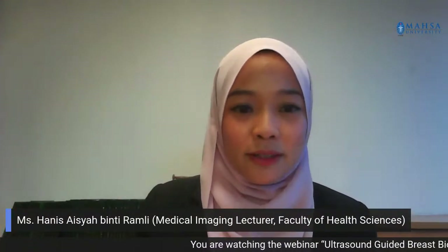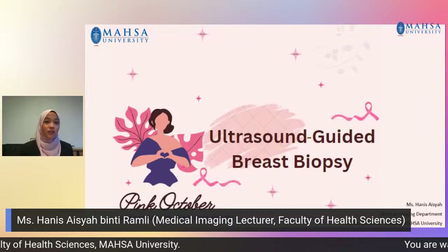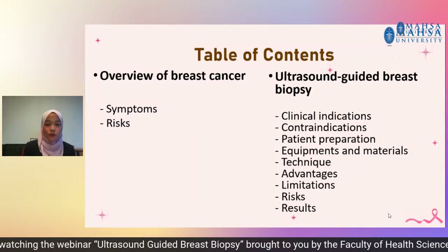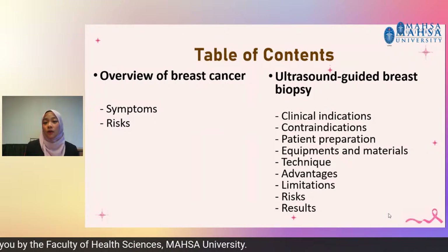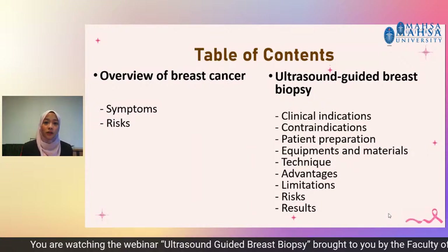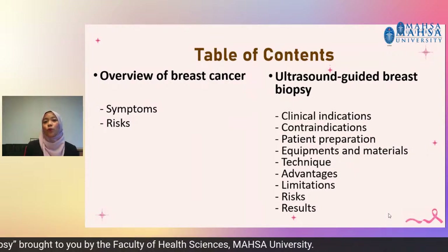Today I'll be sharing about ultrasound-guided breast biopsy in conjunction with Pink October, the Breast Cancer Awareness Month. My sharing today will include an overview of breast cancer covering symptoms and risk, and also ultrasound-guided breast biopsy procedures, where I will share about the clinical indications, contraindications, preparation, equipment and materials used, techniques since we have different procedures, and then the advantages, limitations, risk, and also interpretation of results.